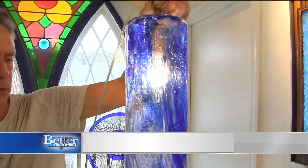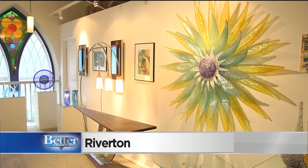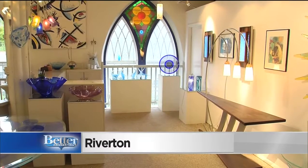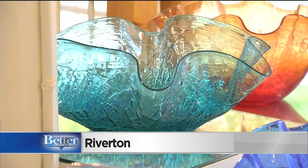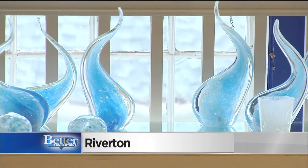Peter Greenwood made this, and this, and this. As a matter of fact, this entire old church is filled with his creations. Peter made these things, not a machine. It didn't go down an assembly line. He made it with his own two hands and his mouth. Peter Greenwood is a glassblower.